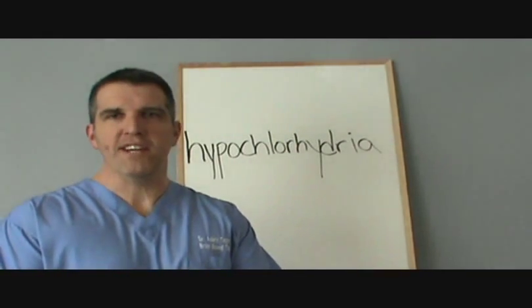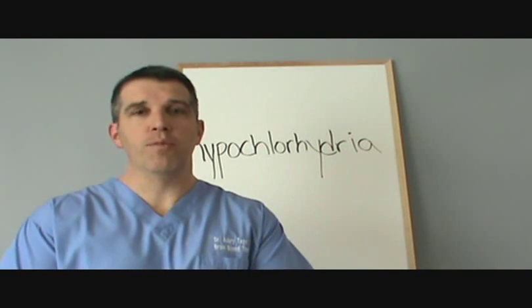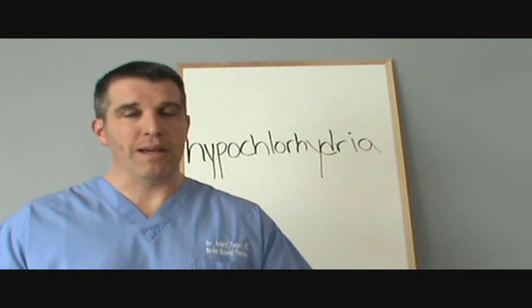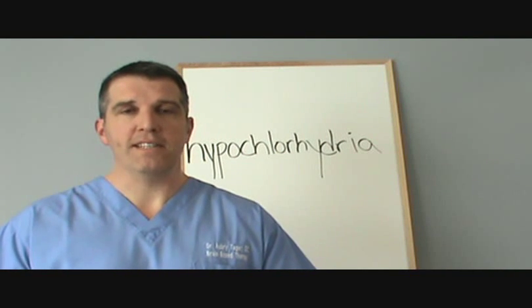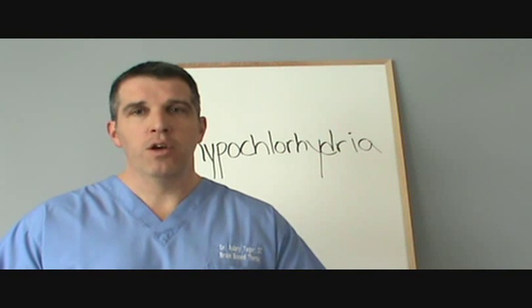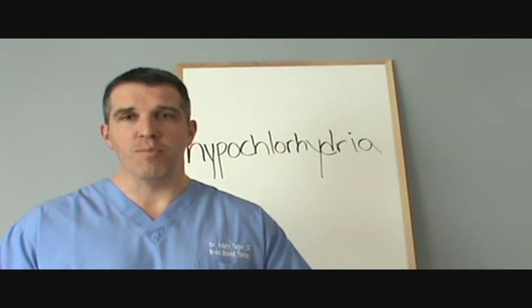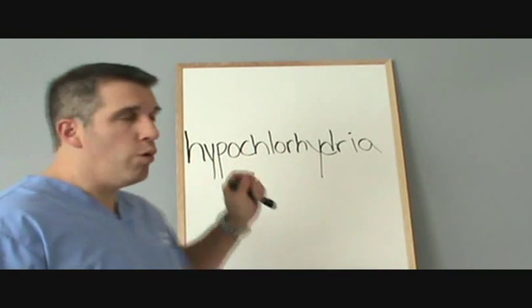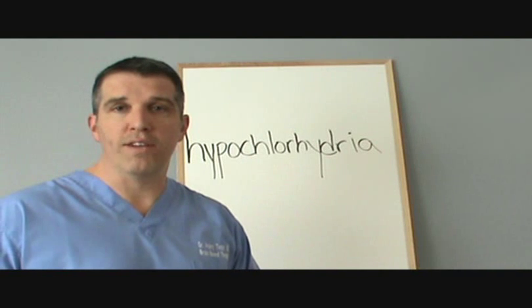Hello everyone, I'm Dr. Aubrey Tager, and you've been asked to watch this video in preparation for your next visit, which we call my best recommendation or your report of findings. In the next several minutes, I'm going to be going over a condition which may likely be a contributing factor to your metabolic dysfunction, known as hypochlorhydria — however you want to term it.